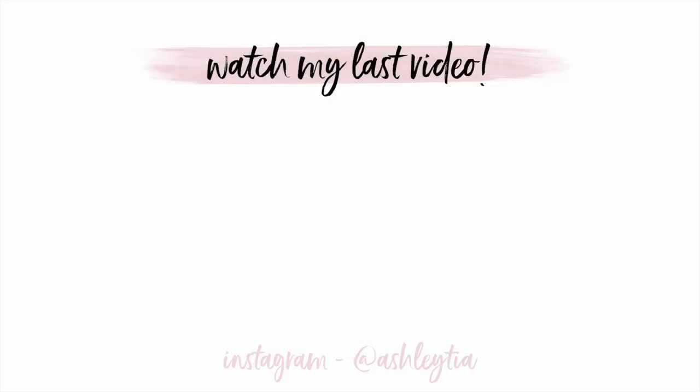Those are my Charleston, South Carolina recommendations. We only got to about a third of all the places you guys told us about, which is just an excuse to go back. I really hope this video was helpful. If you're planning a trip to Charleston let me know, and if you've been before and have places I didn't mention, leave them in the comments — they might help someone planning a trip. Thanks so much for watching and I'll talk to you again very soon.